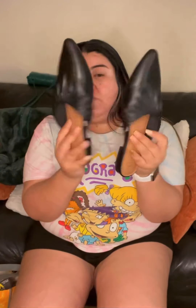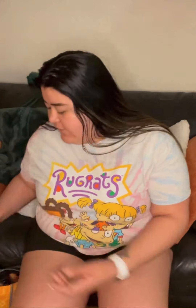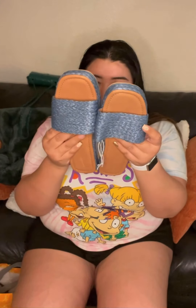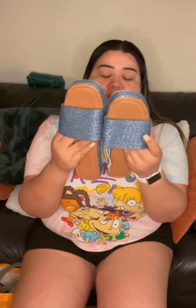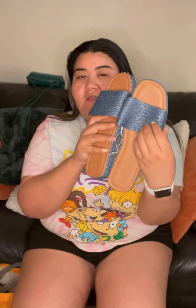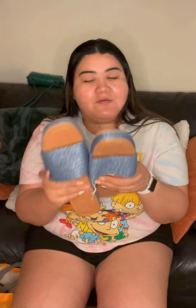I also found another pair, size 11, from Universal Thread — could be Target or Walmart. I thought they were very different. The material is giving me that woven basket texture — you know what I'm talking about.